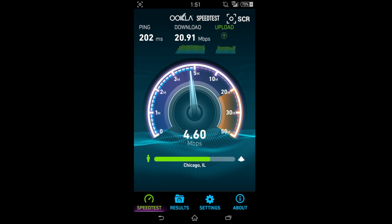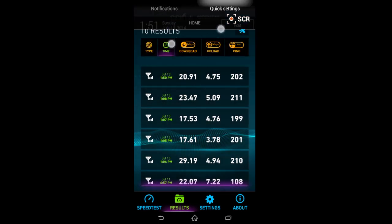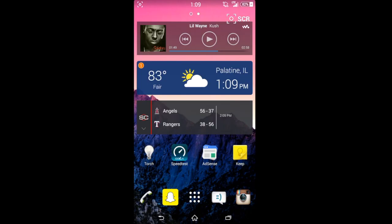Again on the download: 20.9, ping 202, upload 4.75. Here's all the numbers again, and I'll show you the settings real quick.